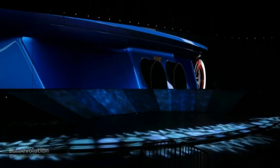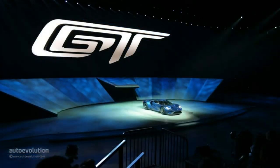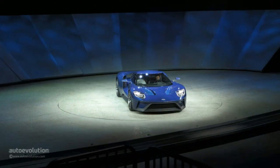FoMoCo wasn't joking when it said that their performance model lineup will get a lot better in the near future. The Le Mans-inspired all-new Ford GT concept is evidence of that. Too bad engineers swapped the good old V8 thunder for a new-gen twin-turbocharged V6 EcoBoost.